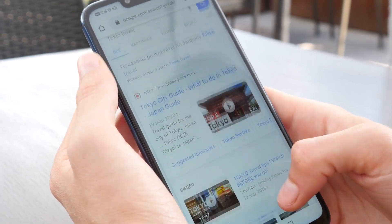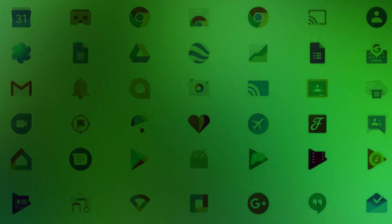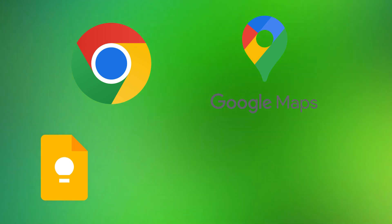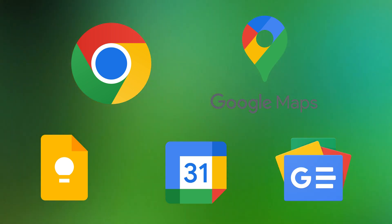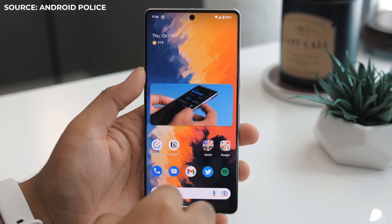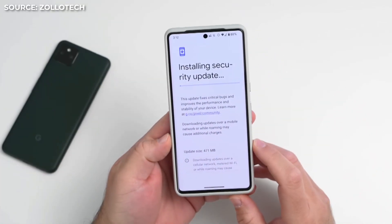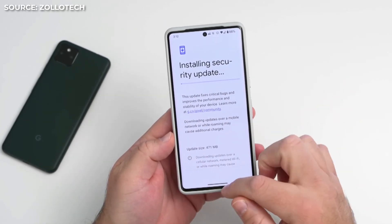The Pixel 7 Pro also offers an excellent Google experience. The phone feels like an extension of the Google ecosystem, from their native apps like Google Chrome, Google Maps, and Google Keep, to their services like Google Calendar and Google News. The device's operating system, Android 13, is also quite stable. You will not encounter any issues or slowness, and updates for Google devices typically arrive rather promptly, so you will not feel behind in terms of security patches.